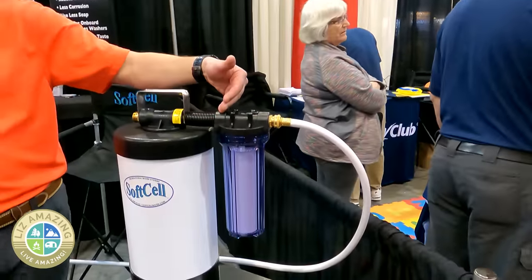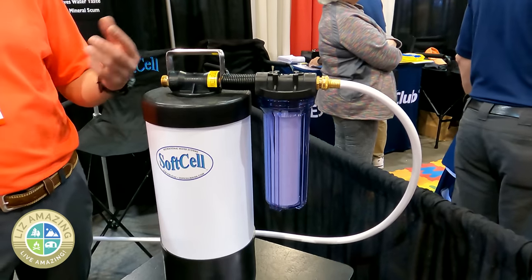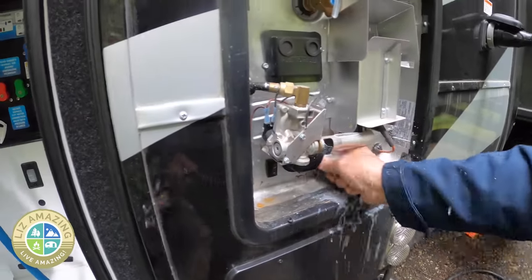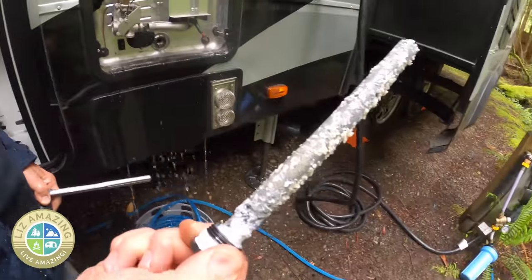I'm Jim Metry, president and manufacturer of Soft Cell portable water softeners and filtration systems. We provide our customers in the RV market, marine world, and special applications the same soft water experience they have at home, but on the road. The main benefits are deferred maintenance on plumbing systems and reduction of scaling and calcification — all that stuff that causes nozzles to spray sideways, crusty buildup, and fogging on shower doors. That's what we aim to get rid of.